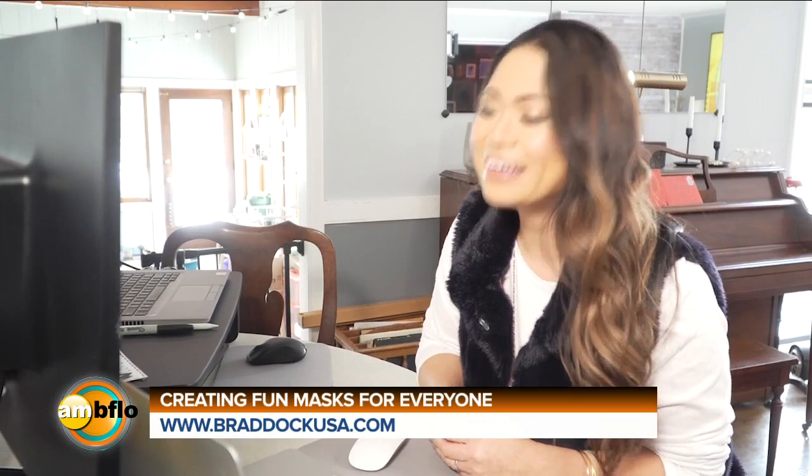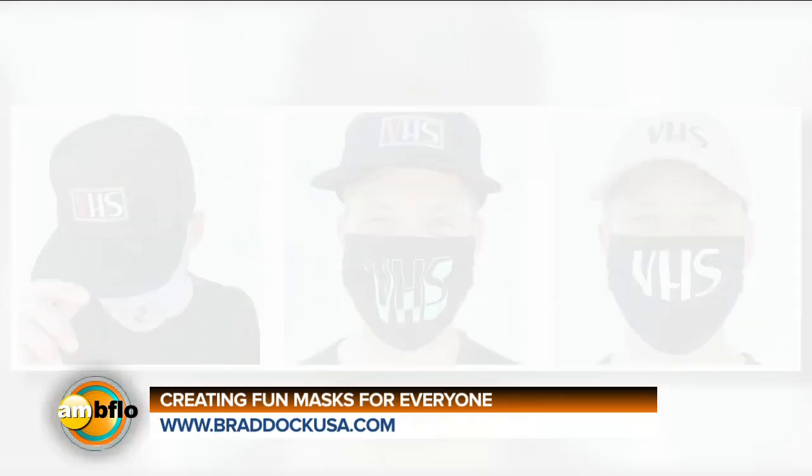Thank you so much for being on AM Buffalo and talking about your masks today — this was really fun. Thanks for having me. Yeah, a nice little trip down memory lane. Exactly.